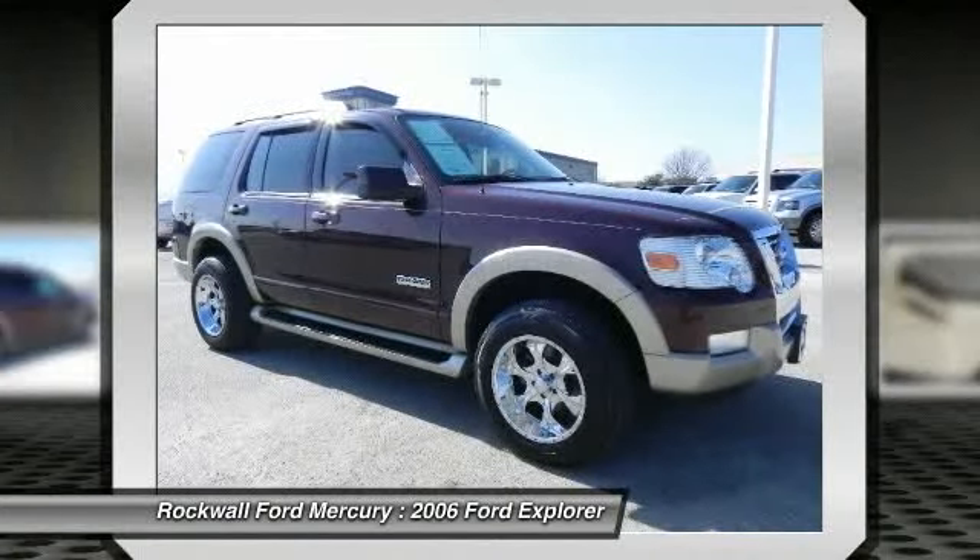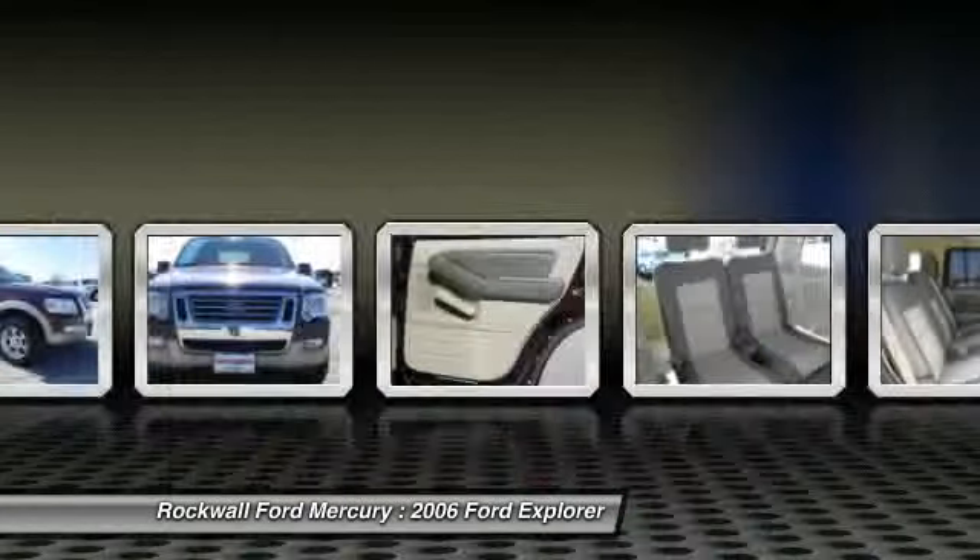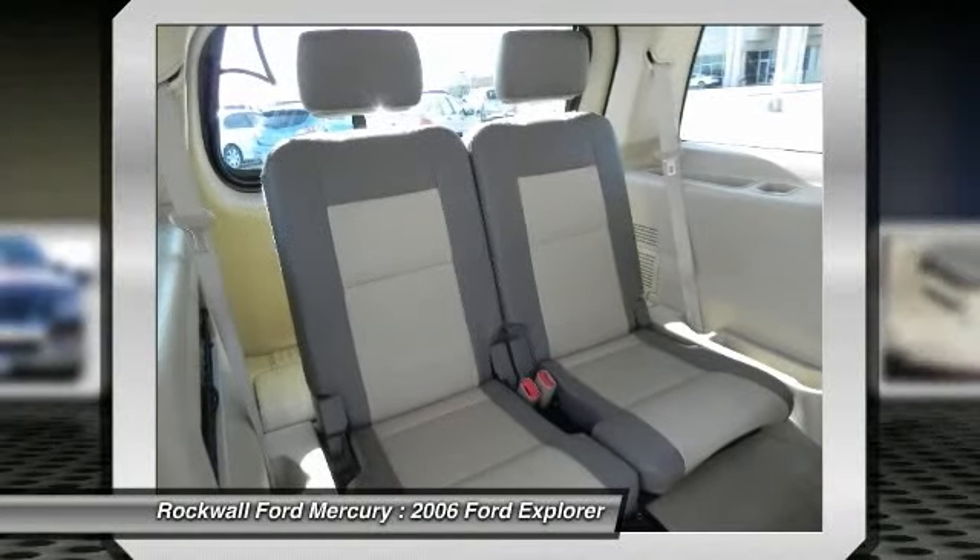Please call us for more information. The special internet price is $16,500. Contact the dealership today.